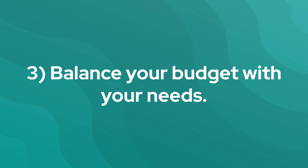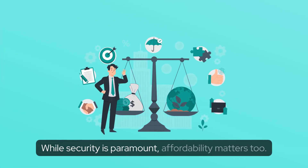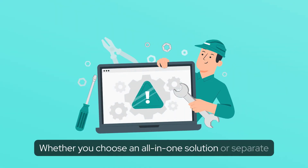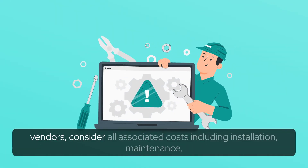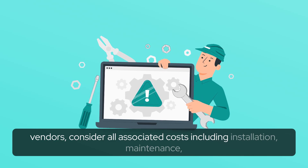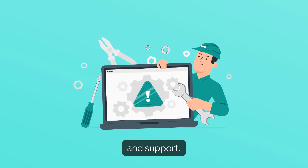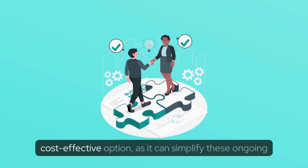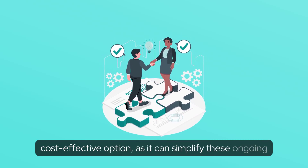3. Balance your budget with your needs. While security is paramount, affordability matters too. Whether you choose an all-in-one solution or separate vendors, consider all associated costs including installation, maintenance, and support. Sometimes an all-in-one solution could be the most cost-effective option, as it can simplify these ongoing expenses.